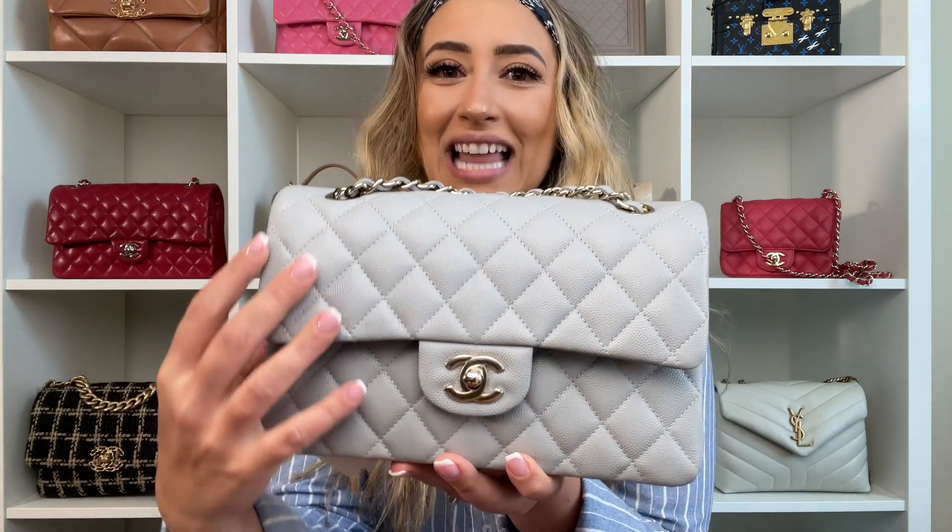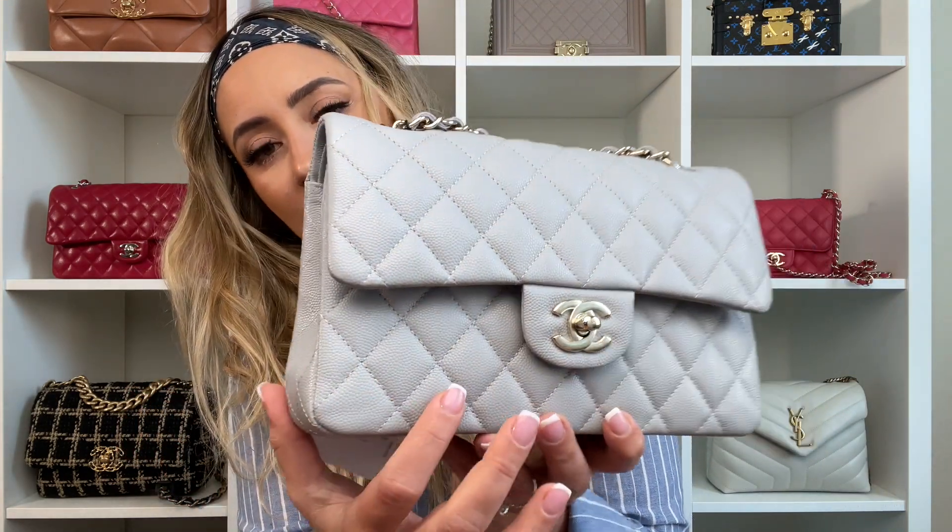Without any further ado, I have the 21A gray color here — I actually also have the medium size — but let's talk about that later since some countries received the medium and some did not. I'll start with the small to show you the bag in general. As you can see, the bag is caviar and it's a very light gray — not dark, not too light either. For me it's the perfect gray.